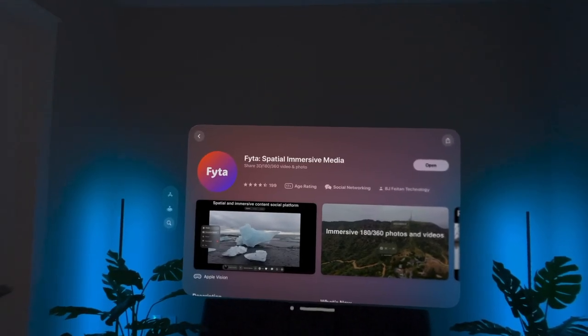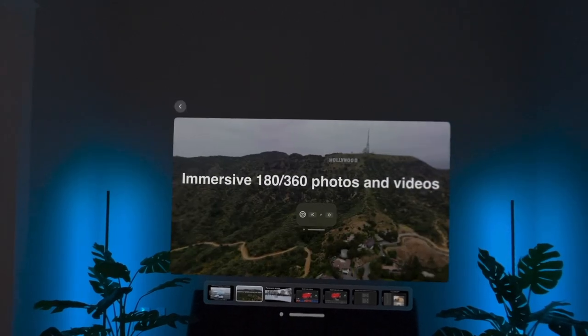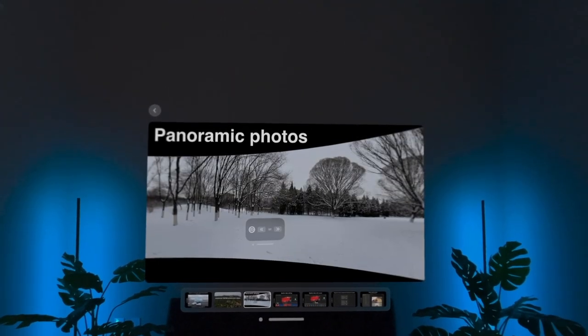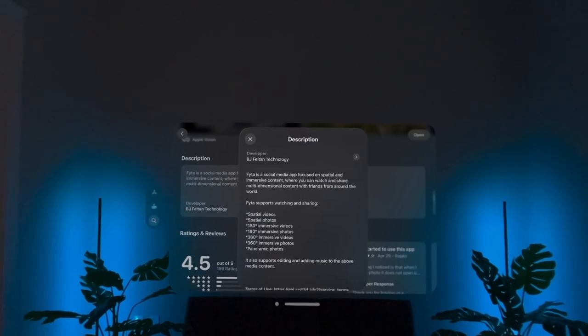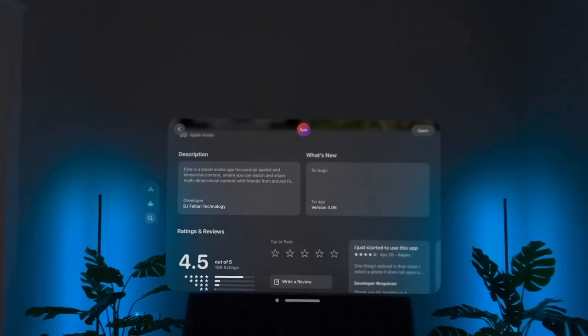This is Fyta — honestly, not 100% certain on the pronunciation of the app's name. The developer should probably upload a video or something to the app page explaining the name of the app, but I'm gonna go with Fyta for now. So this is Fyta, the spatial immersive media app developed for Apple Vision Pro.